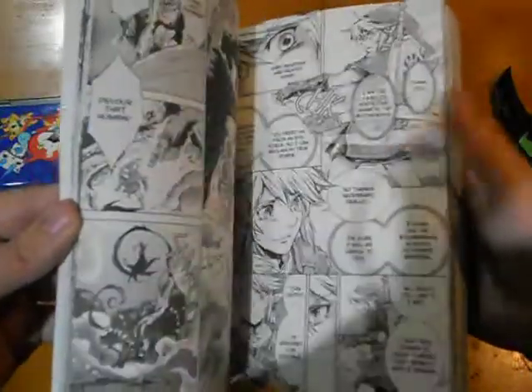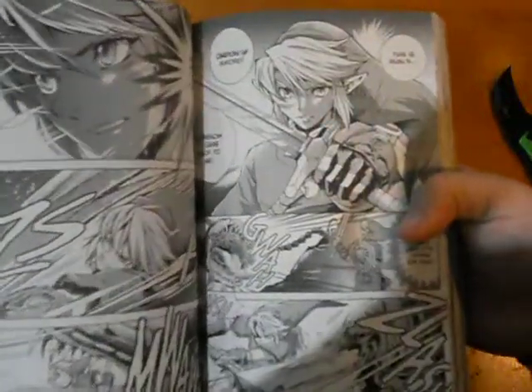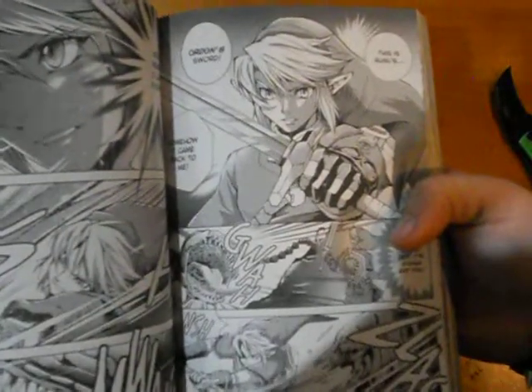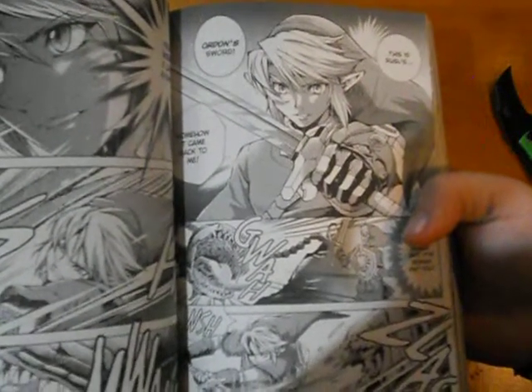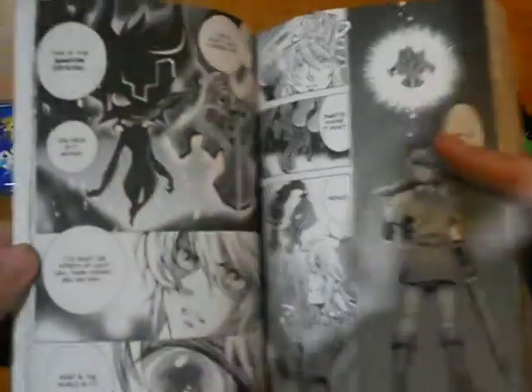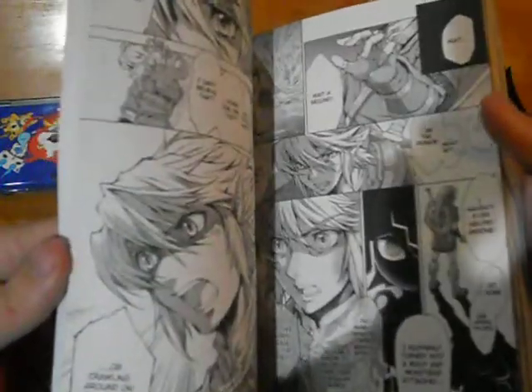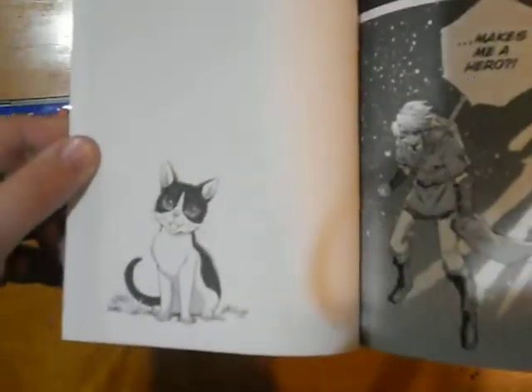Again, I haven't read this — I've only read Volume 1 so far. This is Russell's Ordon sword, somehow it came back. So yeah, still relatively early in the game. And then midnight time with Midna and a shadow beast — it's cool, very very cool. Oh, it ends with a cat.